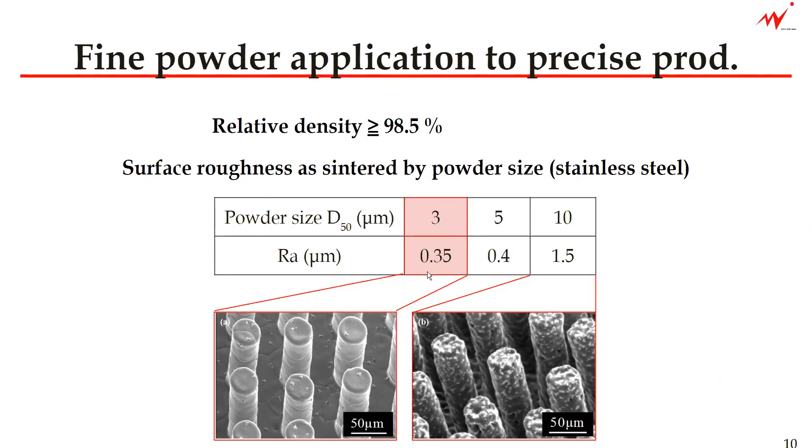The surface roughness comparison chart shows that the average D50 10-micron powder has about RA 1.5 micron. And the smallest powder size, which has a D50 of 3 micron, has RA of 0.35 micron.